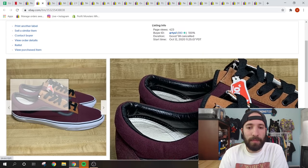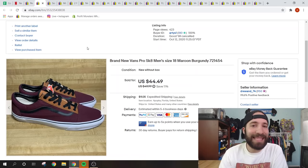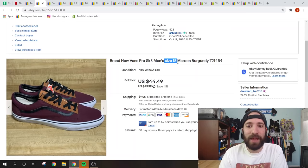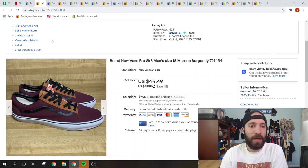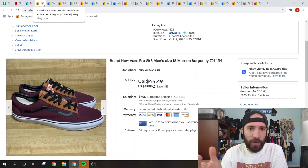These Vans Pro Skate shoes are a size 18 — big shoes do sell. I actually sold these twice. The first buyer returned them saying they didn't fit, which was frustrating — if you're a size 18 you should know your shoe size. They came back fine, I relisted them, and within a day sold them again during my sale for $44.49 plus shipping. Big sizes in certain brands like Hoka — size 14, 15, 16 — will still sell.